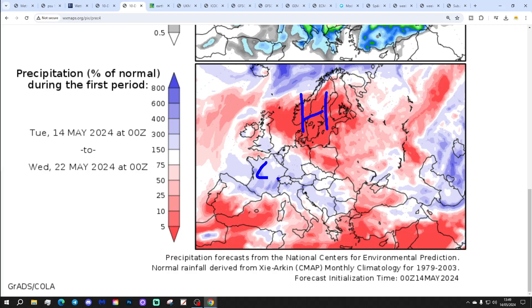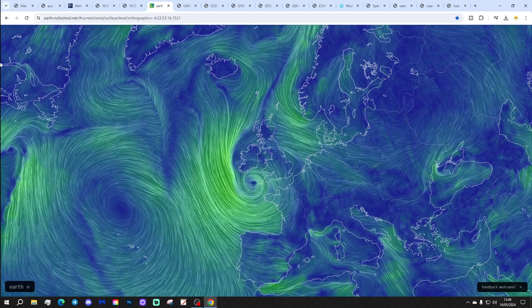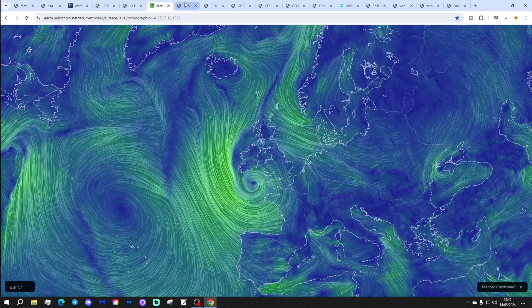High pressure over Scandinavia means the unsettled weather focuses down here to the south, while the north tends to be more dominated by that high pressure. Looking at the surface wind map from nullschool.net, we've got low pressure sitting just to our south-west today, and that's bringing more unsettled weather. There's a weather front through the country dying a death at the moment, but it did bring quite a wet start to central and eastern regions.